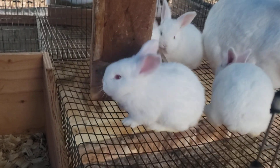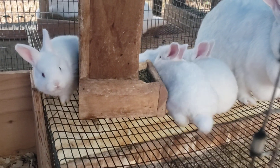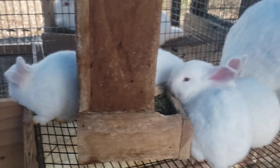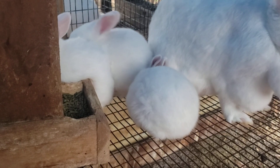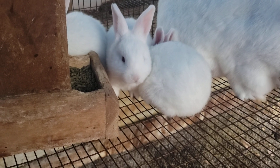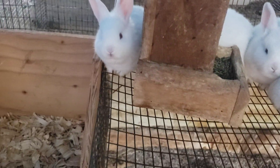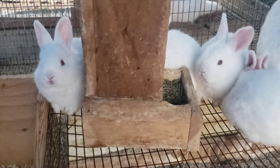Hey YouTube, Logan with Hideaway Homestead here, coming to you today with our video update — day 25 of the kits. We've got them all out of the nesting box today. It's kind of a warmer day so they're out and sniffing around. I haven't seen any of them trying food yet — well, I say that, and I think I just saw the ones over there in the other pen trying some.